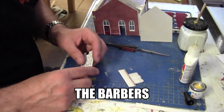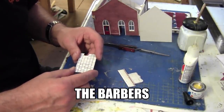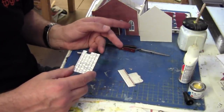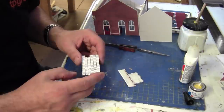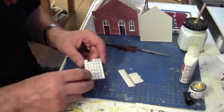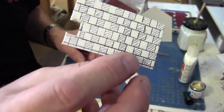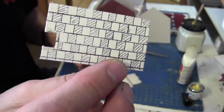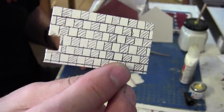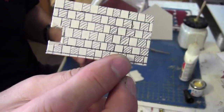I've deviated from making the chimneys for a moment and decided to concentrate on detailing the barbers — I think we all need a haircut at the moment! I've made the floor — it's just a chequered tiled floor. I've painted it gloss white, then marked out the tiles and scored a few lines across to give it a chequered effect. That will sit in underneath here, and I've got a notch ready for the chimney.